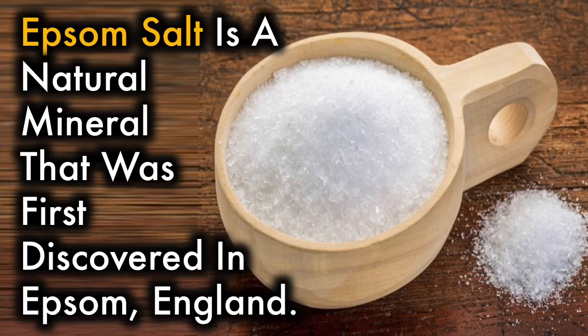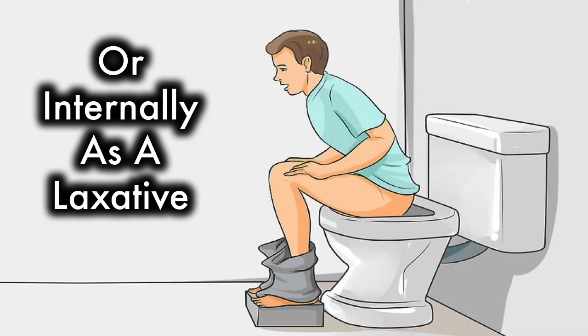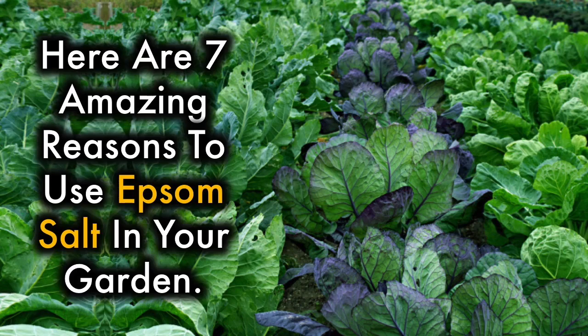Epsom salt is a natural mineral that was first discovered in Epsom, England. People typically use Epsom salt in the bathroom to relieve aches and pains or internally as a laxative, but it's also a garden additive that expert gardeners swear by. It can help you produce lush, healthy plants, flowers, and trees. Here are seven amazing reasons to use Epsom salt in your garden.